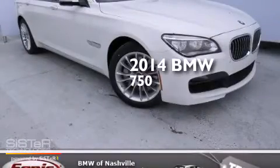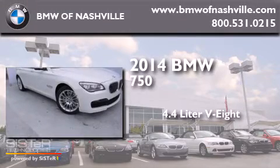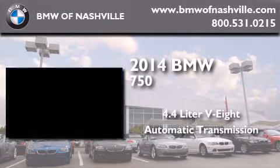This is a brand new 2014 BMW 750. It features a 4.4-liter, 8-cylinder engine and an automatic transmission.